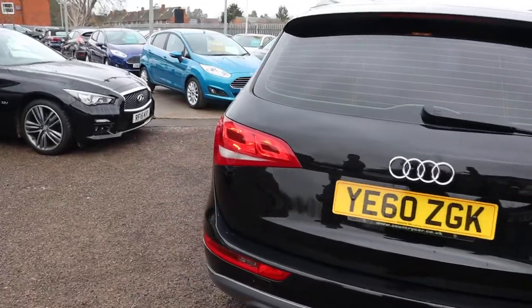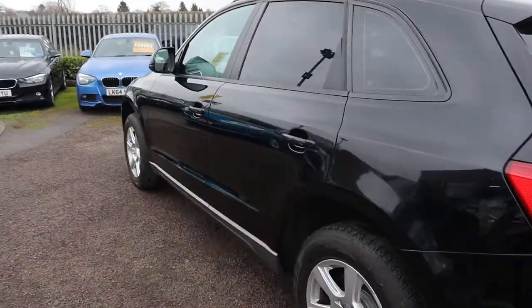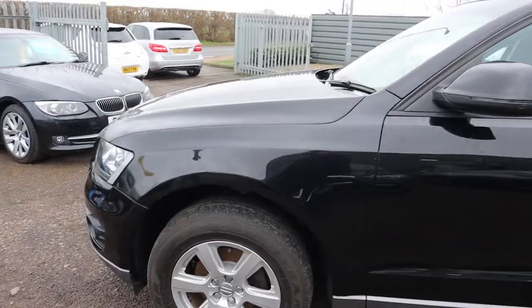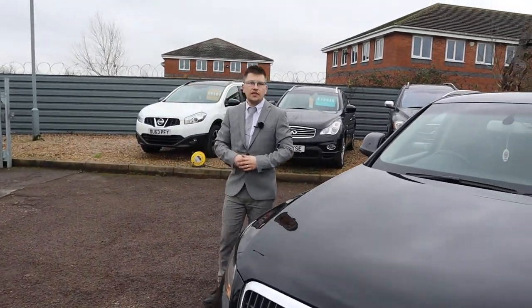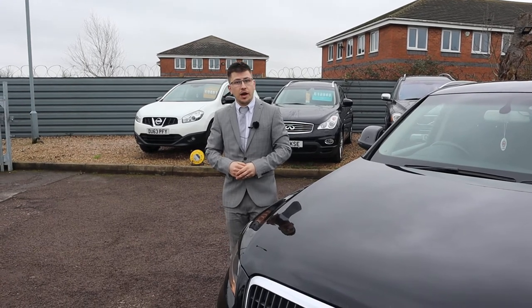You'll get an AA warranty as standard, with a 12-month AA recovery. Alternatively, we have our own warranty that we can provide you — starts at three months, goes up to four years, and we can give you the full details for that. If you're looking for finance, give us a call and we'll help you with that. If you've got a part exchange, it's no problem either.